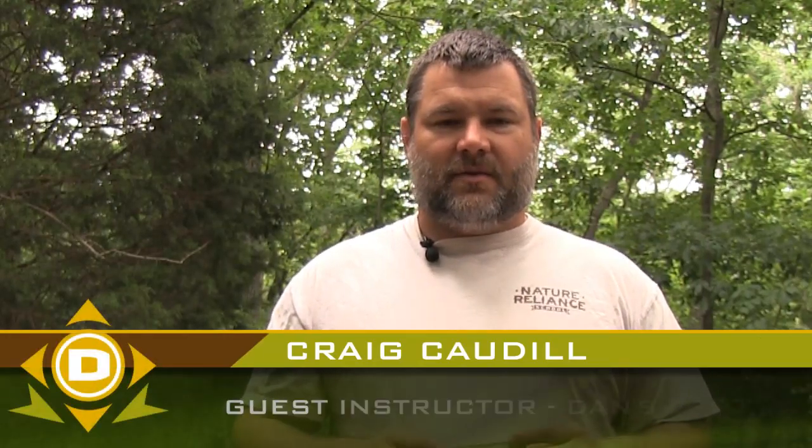Hey everybody, I'm Craig Cottle, the Director of Nature Reliance School and Survival Instructor with Dansedepot.com. Today what I want to discuss is a monocular and give you some ideas on ways to use it that you may not have already thought of. Glad you're with us.